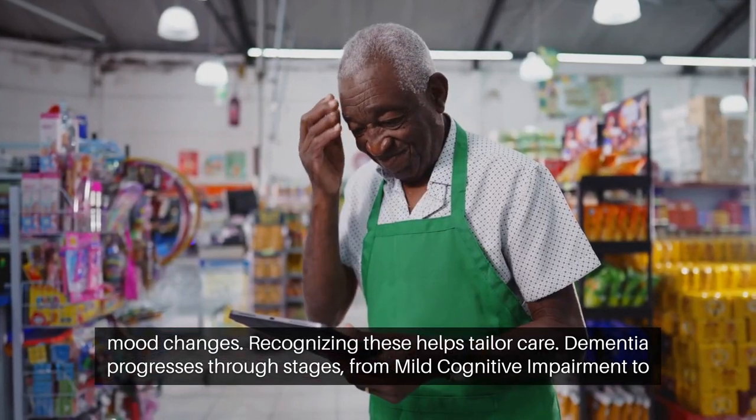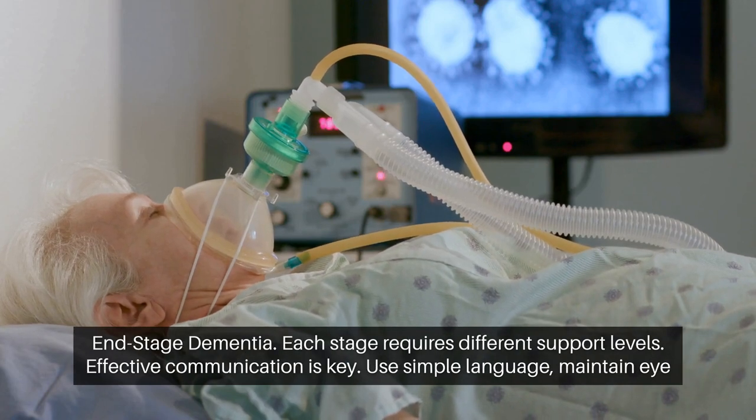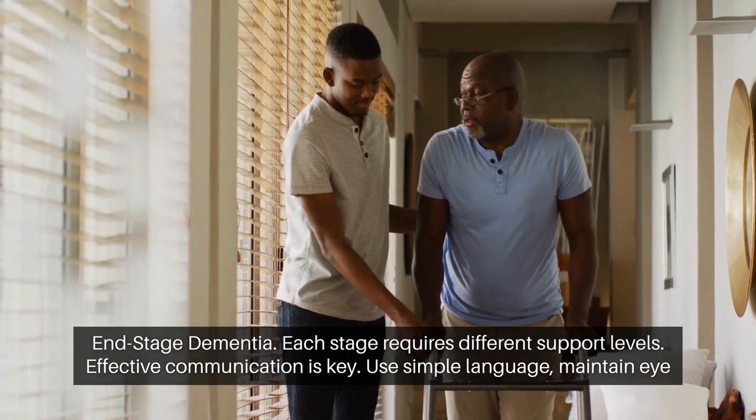Dementia progresses through stages, from mild cognitive impairment to end-stage dementia. Each stage requires different support levels.